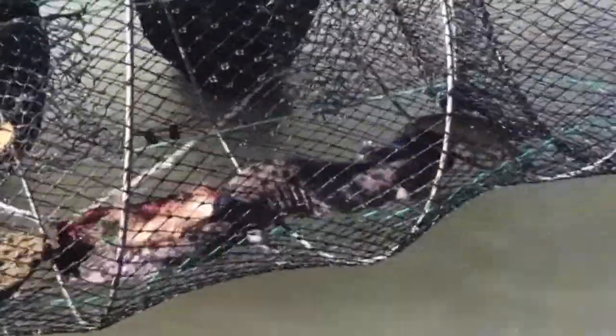The team cuts a hole in the ice and pulls a small contraption out of the lake. Inside is a curious-looking creature — a mudpuppy.